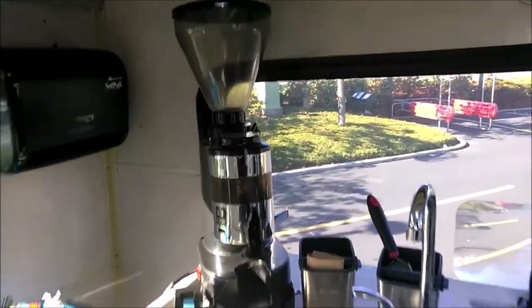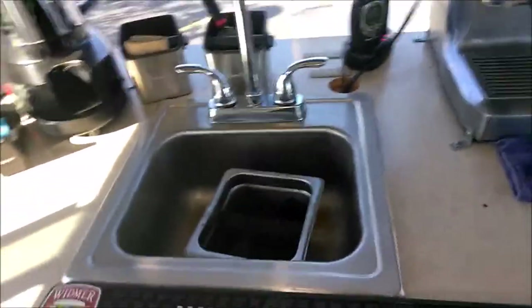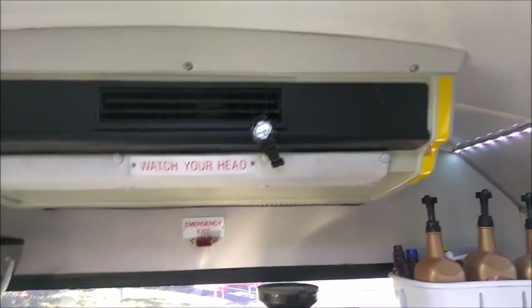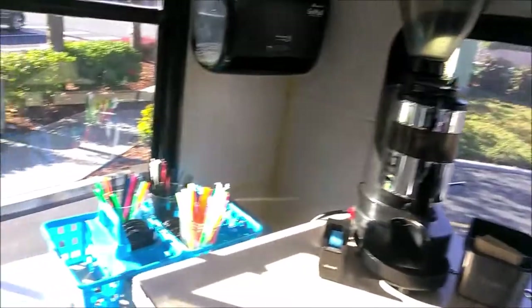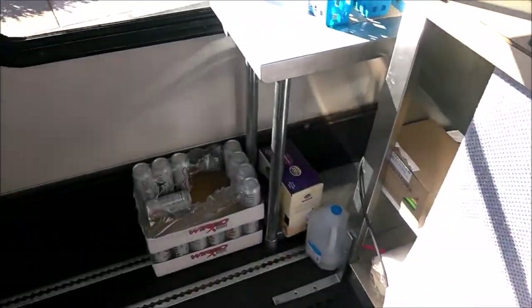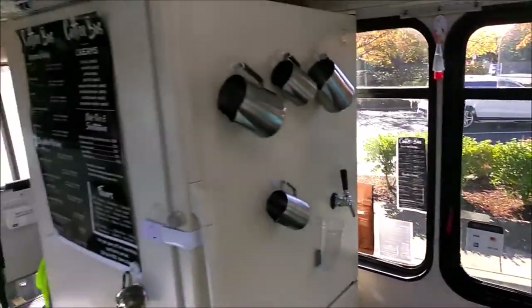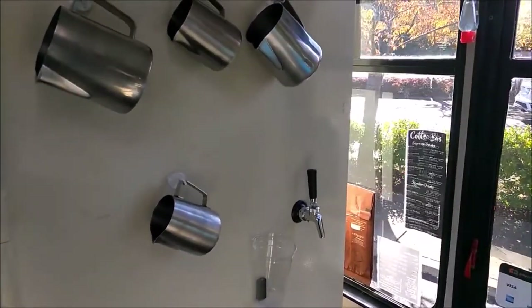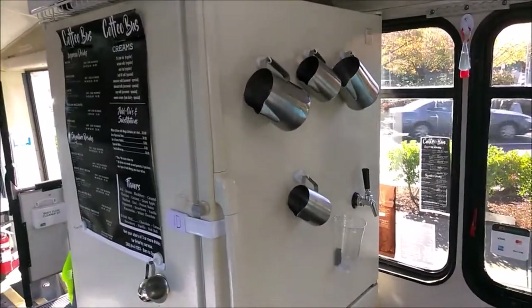We've got the paper towel dispenser and all the supplies. That's a knock box and a hand-washing sink — we use that to knock the coffee grounds out. We've got the AC unit there; in the summertime you turn the AC on and blow cold air right on your face. There's lots of inventory all around. We've got a refrigerator-freezer — the bottom is the freezer with the ice bin.